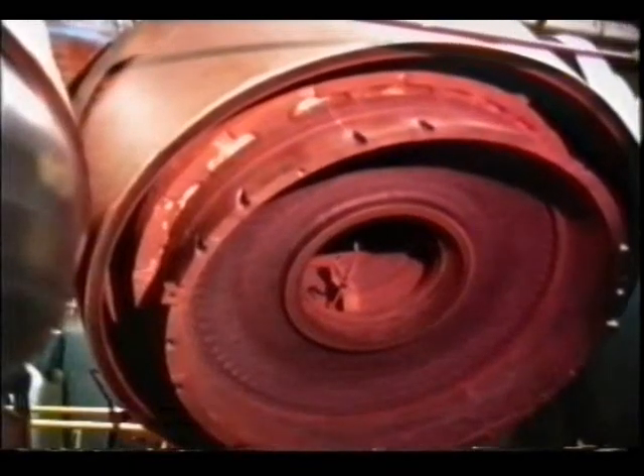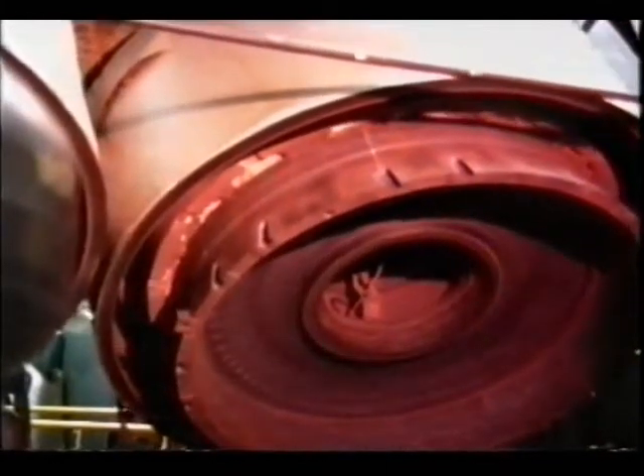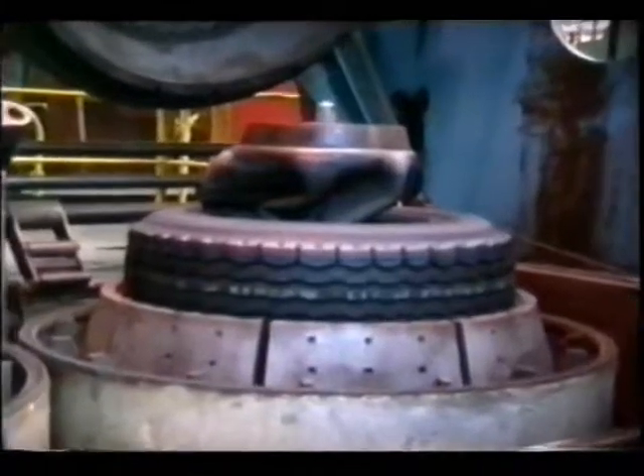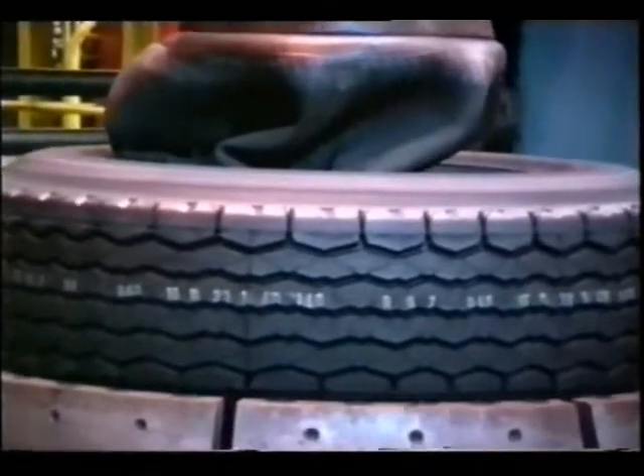Once built, the tyre is cured. These presses cure the compound and turn the carcass shape into something much more easily recognisable as a tyre. The raw rubber carcass is placed in the press, heated to 170 degrees centigrade and placed under a pressure in excess of 350 pounds per square inch. Some 60 minutes later, what was once simply an idea in a technologist's mind emerges as a reality.